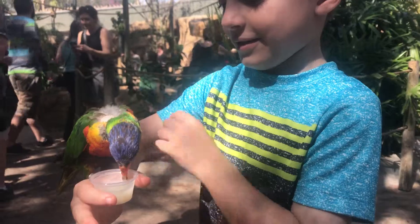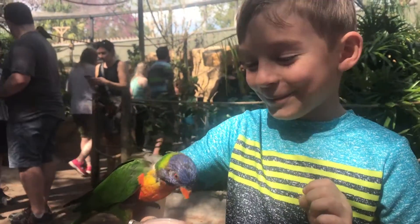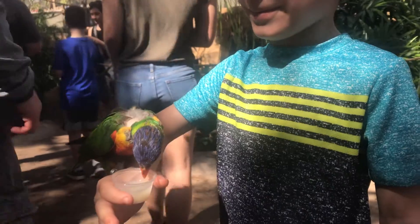Go ahead and pet him gently in the back there. Like that, see? He bit you? Don't pet him? Alright, it's alright. He's just hungry.